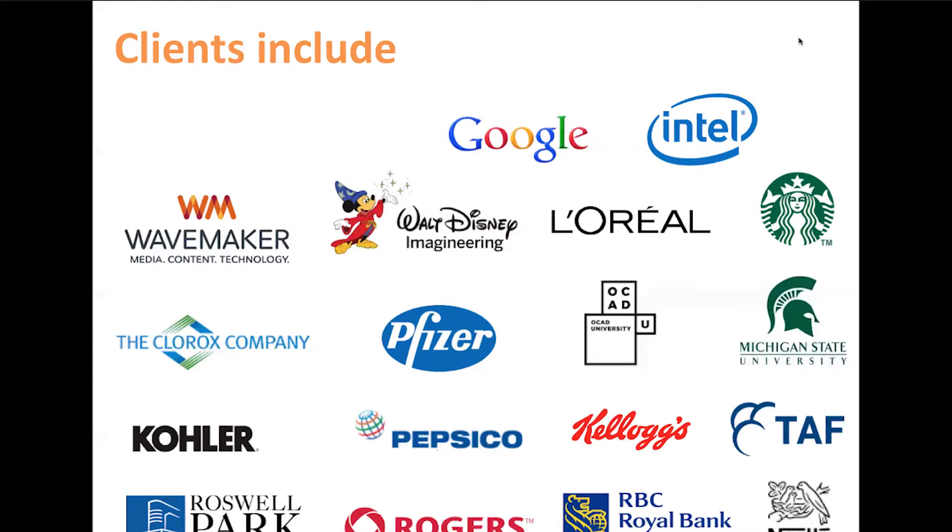I thought I'd share some of the different types of organizations I've worked with because they all work with design in different aspects. Some of it is very specific product design, like Kohler making bathtubs, Clorox making cleaning supplies, and Pfizer making drugs. As well as makeup, or experiences like Disney. Design is such a wide gamut — from graphic design to industrial design.